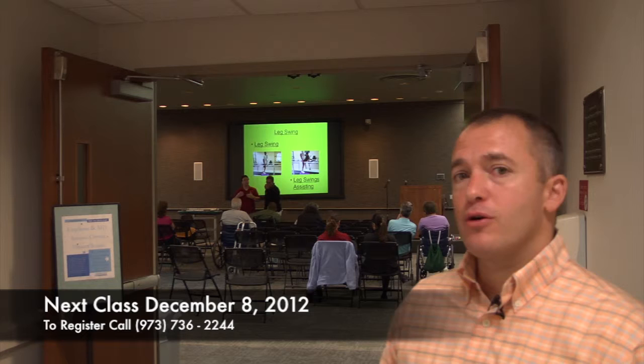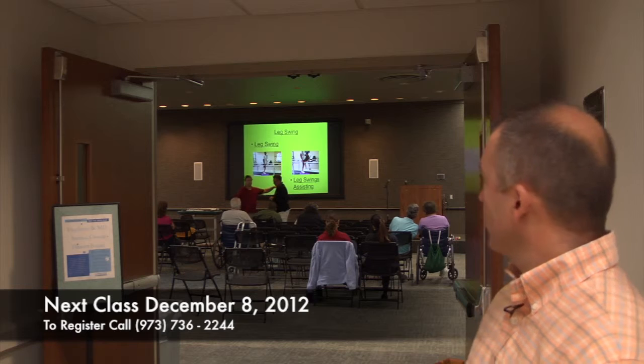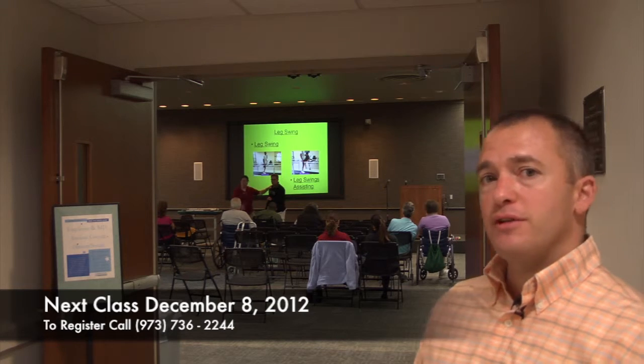Later on today, we're going to break off into different sessions with Dennis and Todd — amputees of above the knee and below the knee — working on individual group exercises, and at the moment going over basic techniques for above-knee amputees.